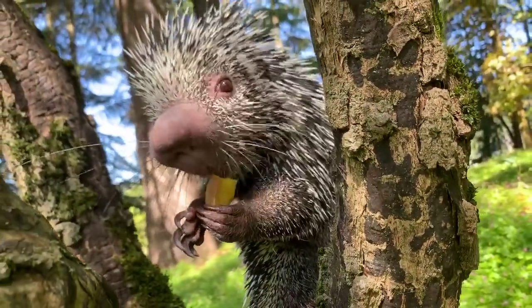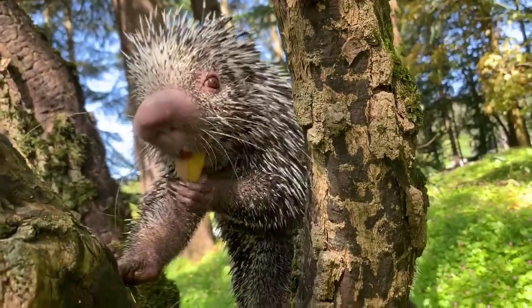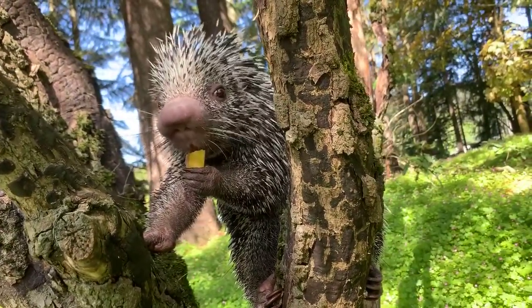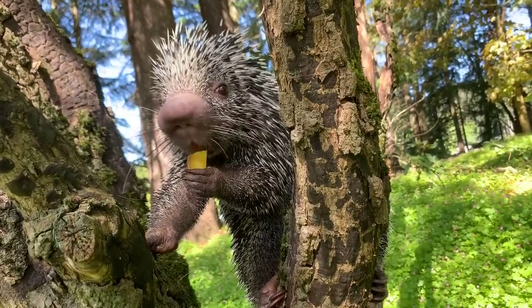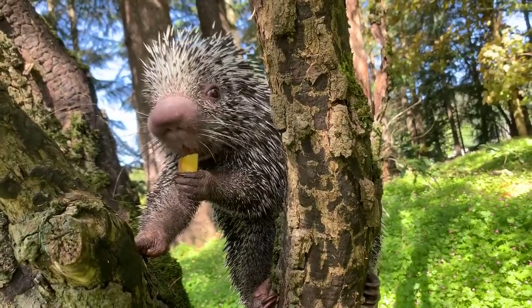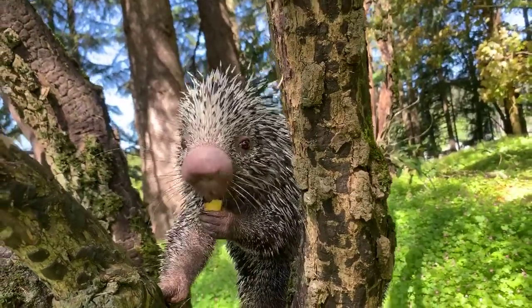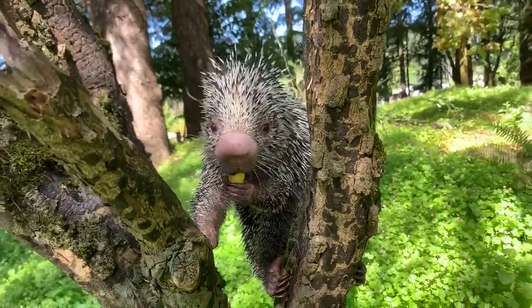Daphne is asking if they can swim. If they need to, that's not something they naturally do. But their quills are actually hollow, which keeps them nice and buoyant. So if they do need to cross rivers, they can.